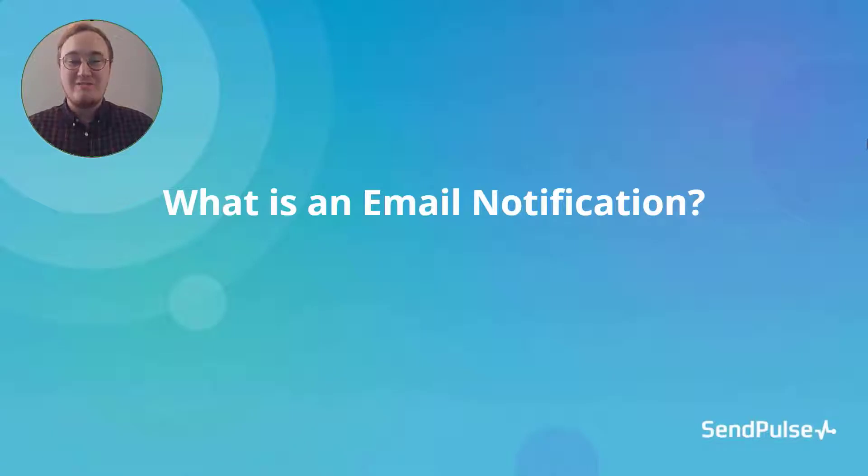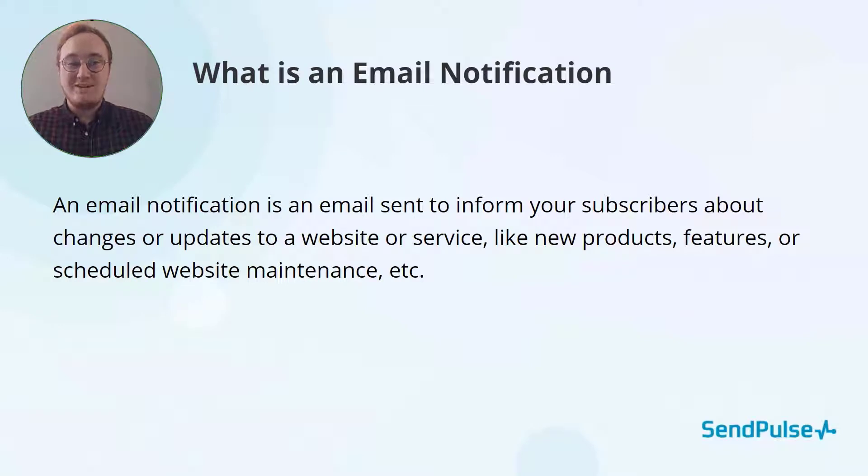Hi, today we're going to talk about email notifications. What is an email notification? This is a notification sent via email to tell your subscribers about something new, like a new product, service, changes to your website, or about scheduled site maintenance.